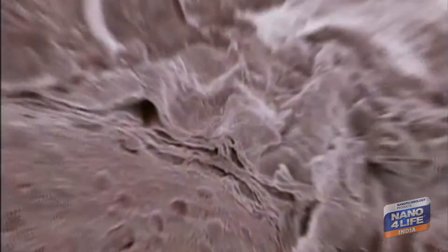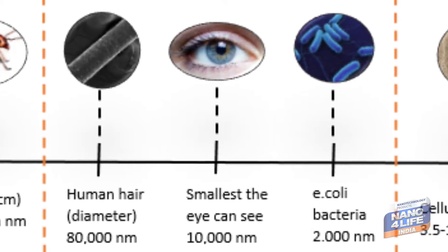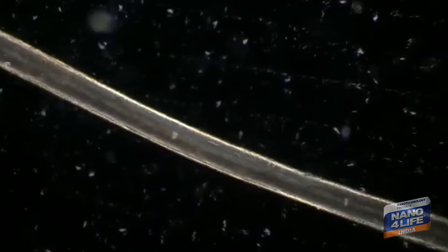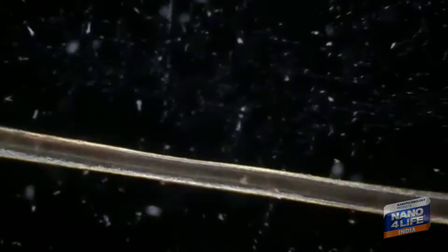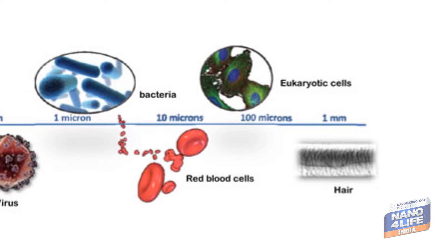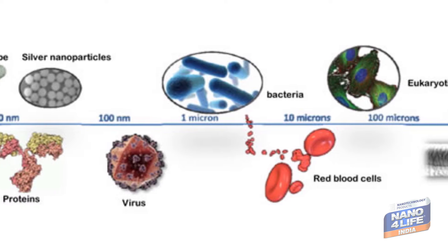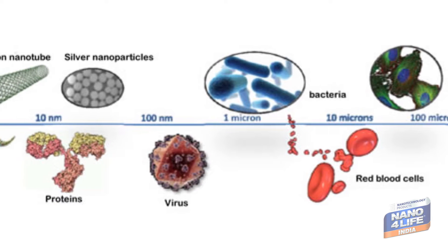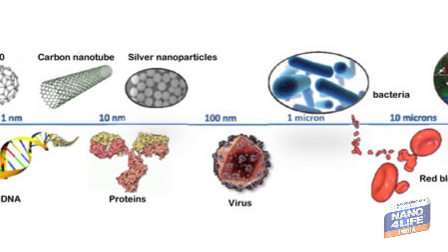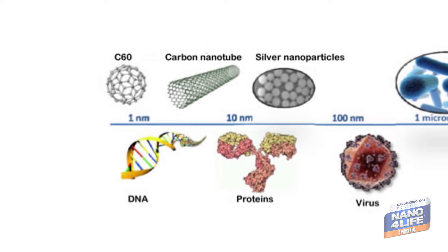Let's see what nanoscale is. The smallest object the human eye can see is hair. Hair on a nanoscale is 10 to the power minus 4. Nothing smaller than hair is visible with the naked eye. On the nanoscale, an orange is 10 to the power minus 1. Human hair is 10 to the power minus 4. Red blood cells are 10 to the power minus 5. Bacteria: 10 to the power minus 6. Virus: 10 to the power minus 7. DNA is 10 to the power minus 8. Below 10 to the power minus 9 are nanoparticles.